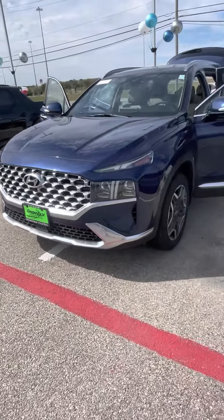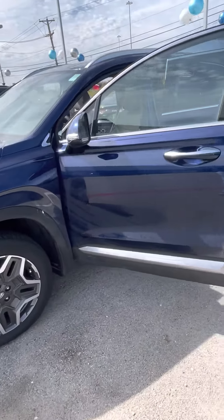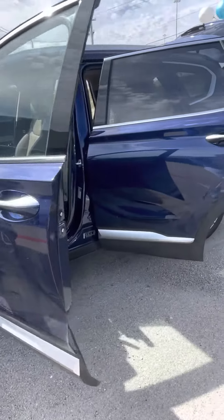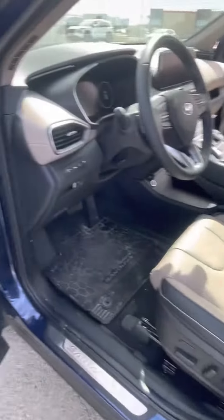Good morning, this is Jonzer here with me today to show you a quick walk around the 2023 Hyundai Santa Fe Hybrid Limited that we do have here and available. This is going to be your stormy sea blue with your beige interior.